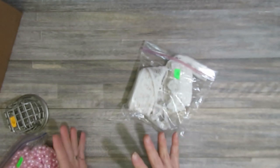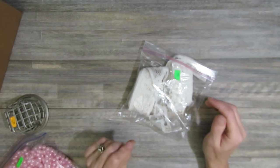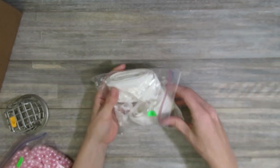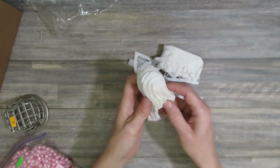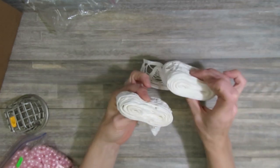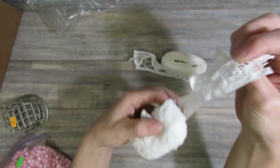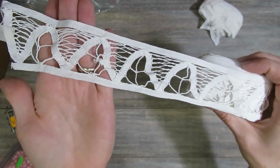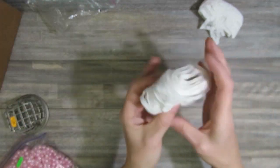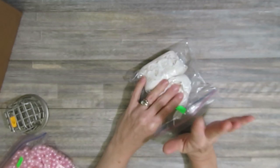They also had grab bags of lace. I left the eyelet lace bags since I already have a lot of that in my stash, but I did pick up one grab bag that had two types of Battenberg lace for 50 cents. The first style looked in very good condition with no staining, and then there was a second type of Battenberg lace in the same package. Crazy prices — I will definitely be checking out that thrift store again.